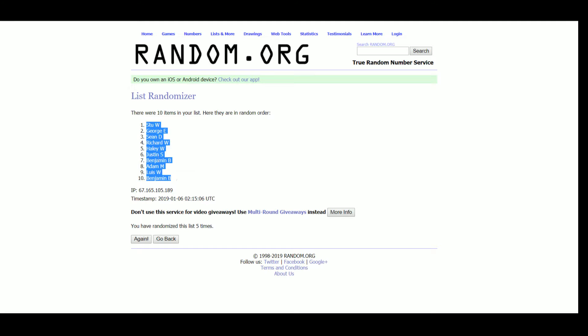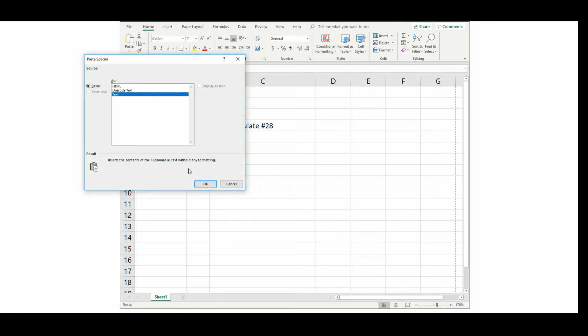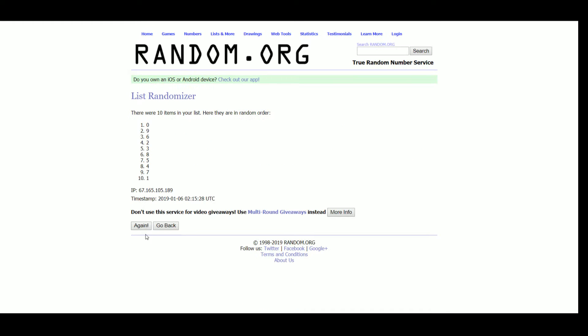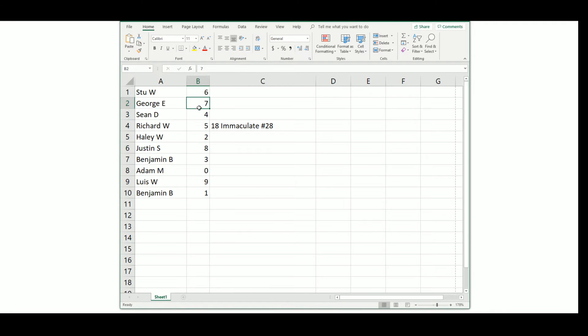Stu at 1, Benjamin at 10. Results: Stu 6, George 7, Sean 4, Richard 5, Haley 2, Justin 8, Benjamin 3, Adam 0, Watts 9, Benjamin 1.